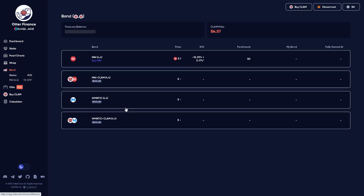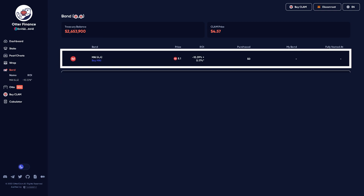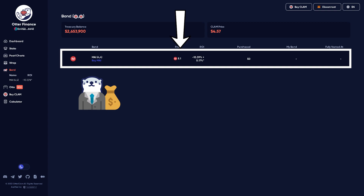We also have bonding mechanisms when you're above backing price. What that does is essentially allow investors to supply liquidity that the protocol wants. We have one bond currently because we're below backing, and we're going to add more when we're above backing.